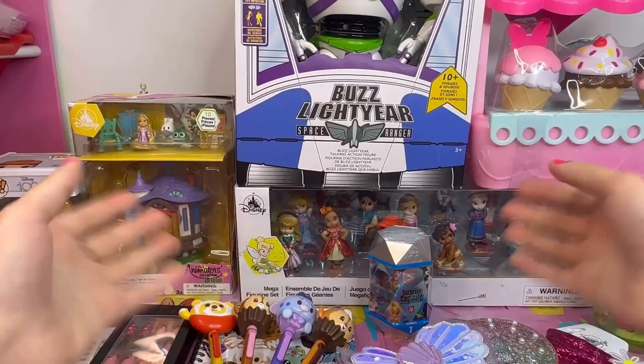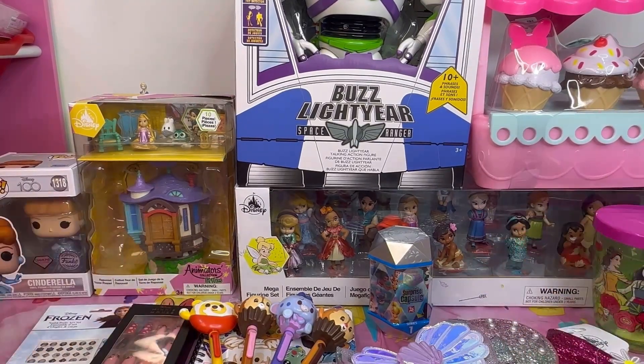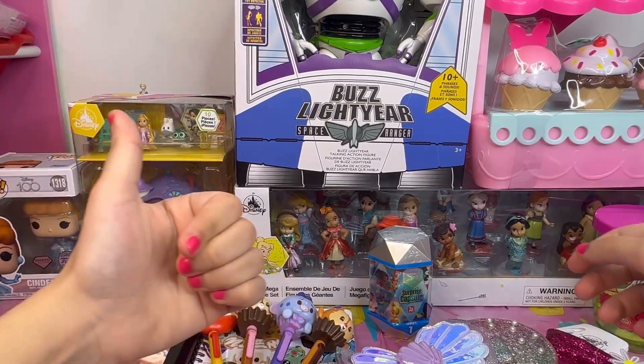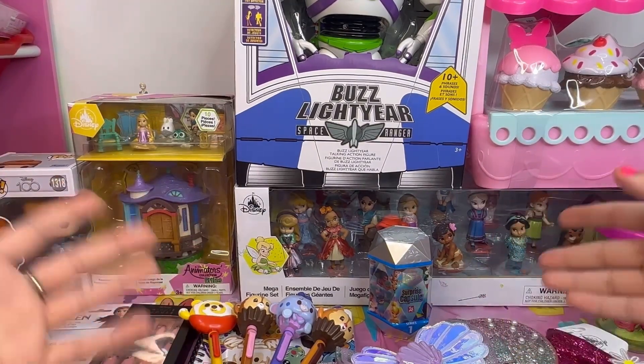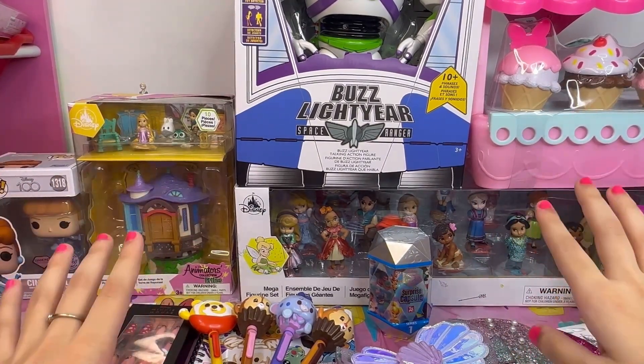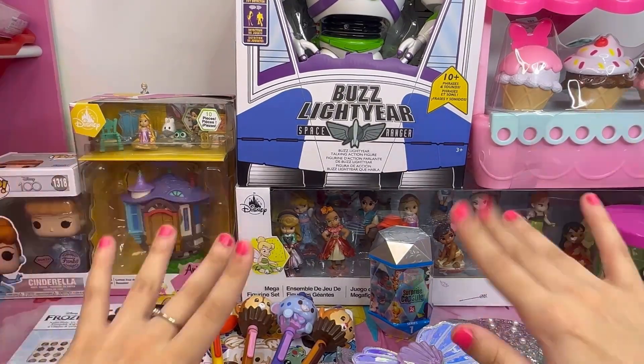Fun fact: these are scented plushes — Mickey Mouse smells like chocolate and Minnie Mouse smells like strawberry! That was it everyone — I had a great time making this haul. I hope you enjoyed it. If you did, don't forget to press the like button and subscribe to my channel for upcoming videos. It's been a while and I'm really excited to be back filming. I'll see you very soon, goodbye!